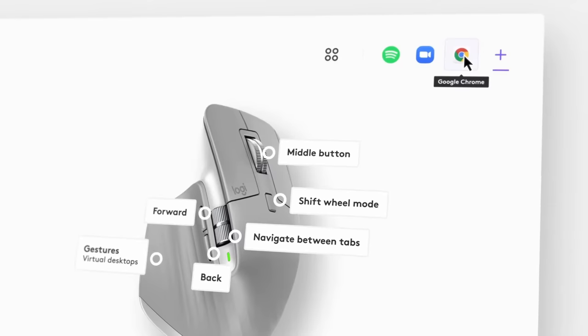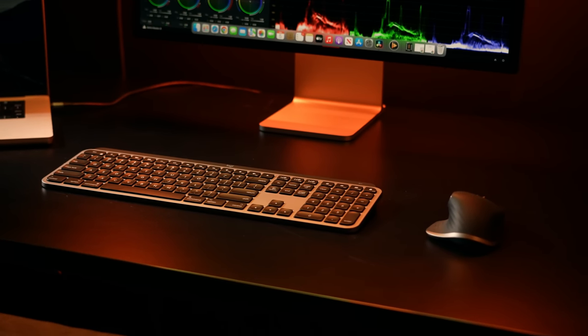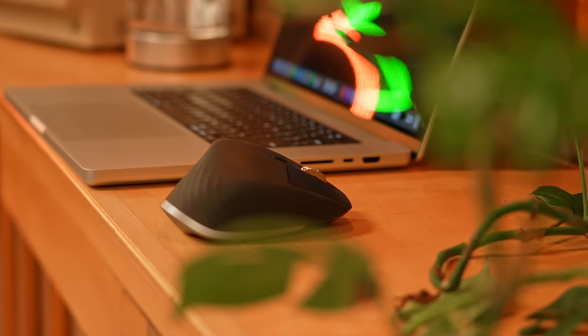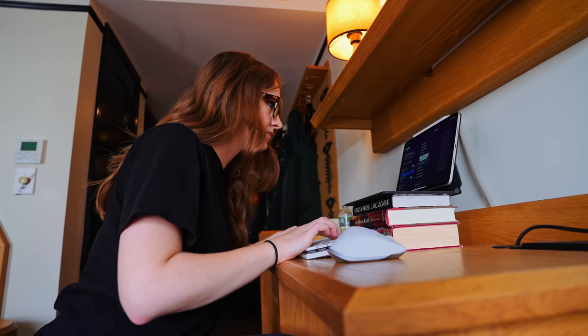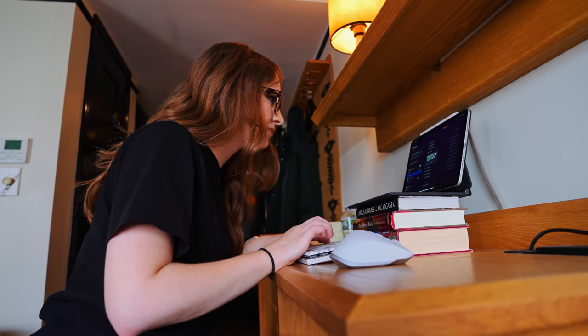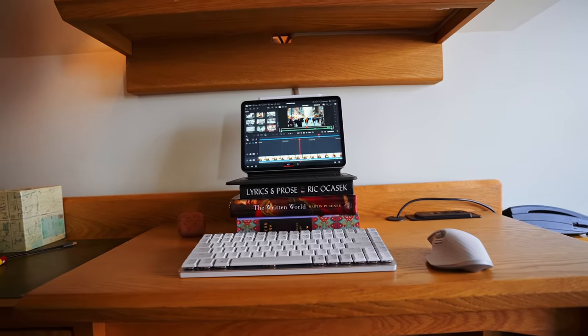Scrolling is quick enough to scroll 1,000 lines per second and precise enough to stop on a pixel. With their Logitech Options+ software, you can customize how your MX Master 3S for Mac functions based on what app you're in. I want you to live your best productive life — check out my link in the description below if you want to check it out. Okay, back to talking Resolve on iPad.